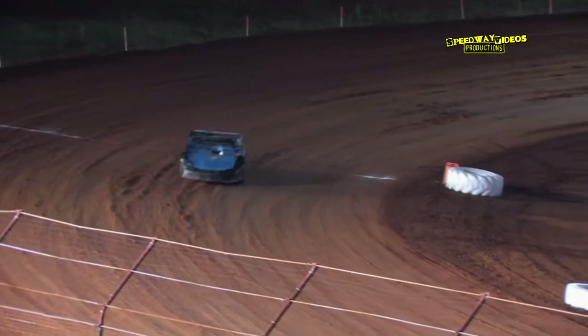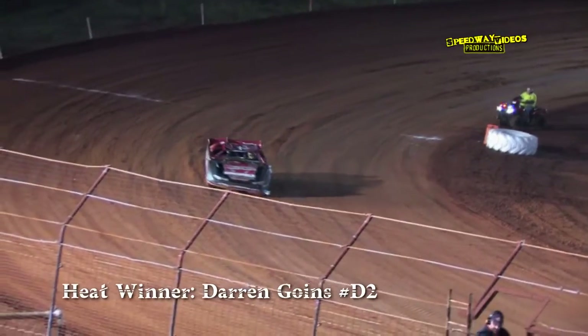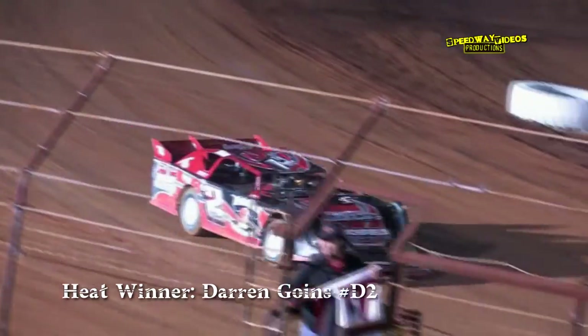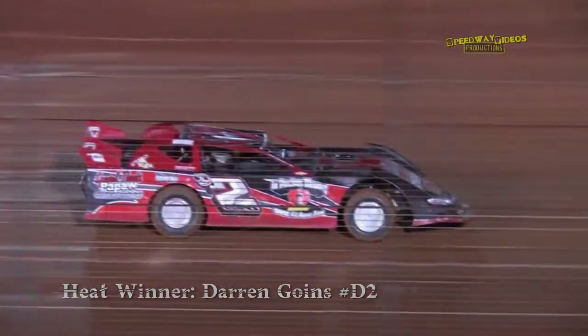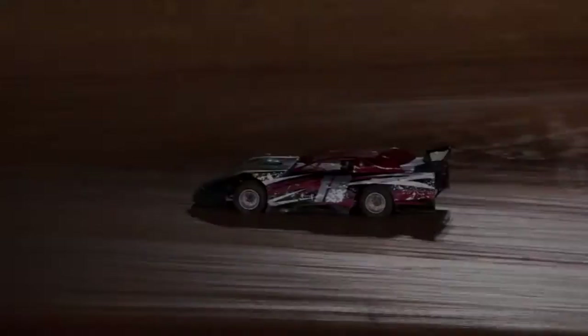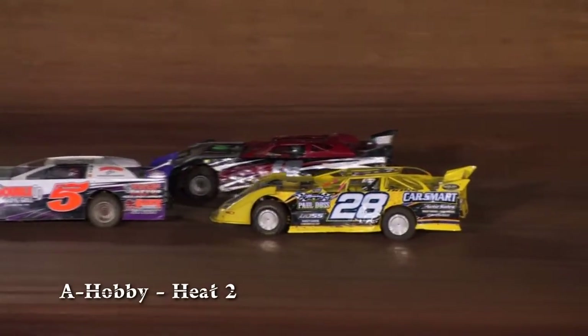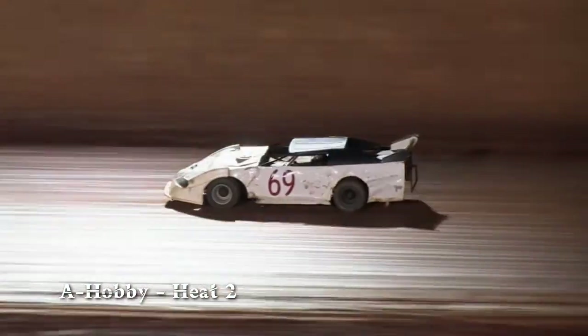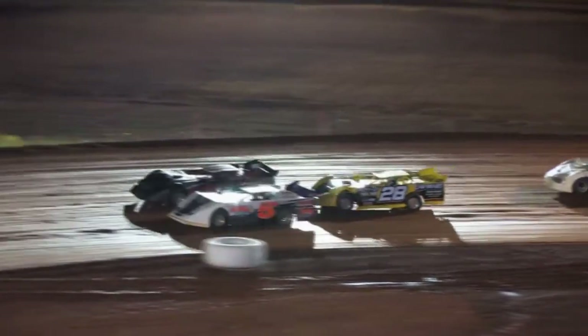Darren Goins in the D2 as he comes down the front straightaway. Goins will start the feature race from the pole position later tonight. Mike Freeman and Corey Summers on the front row for this A-Hobby Sportsman Heat Race. The winner will join Darren Goins on the front row.